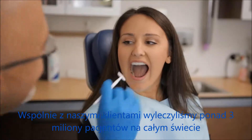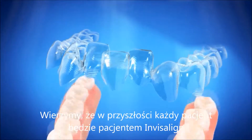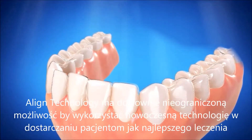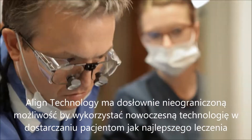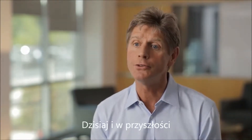Together with our customers, we've now treated more than 3 million patients worldwide. And in the future, we believe every case will be an Invisalign case. Align Technology has almost unlimited opportunity. We can help deliver better treatment for patients and better success for practices by leveraging the best of what technology can bring to treatment today and in the future.